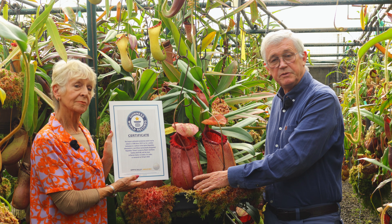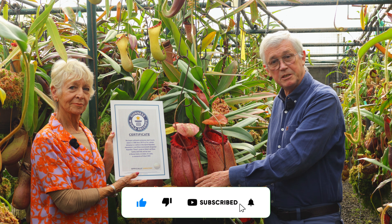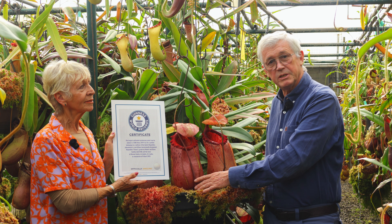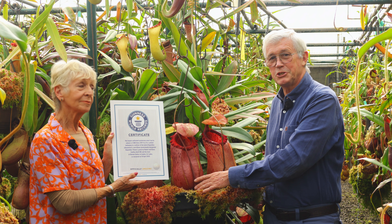We hope you've enjoyed this video. If you did, please like us and click on the subscribe button below to join our channel, as we'll be bringing you a lot more interesting videos very similar to this one, and we have a lot more to show you as well.